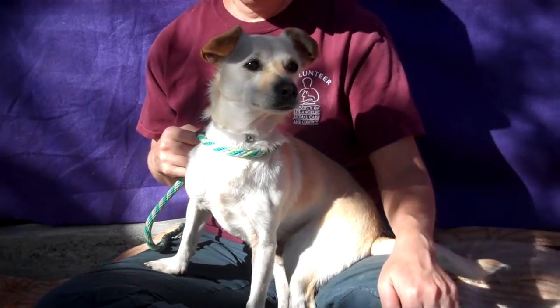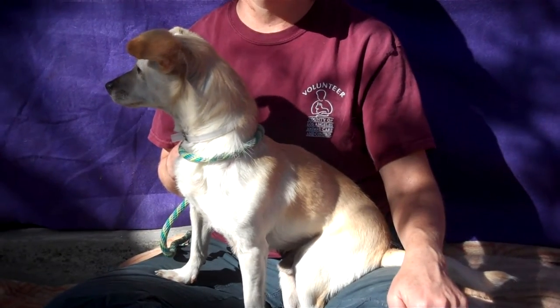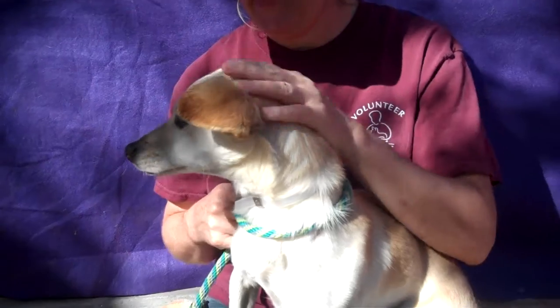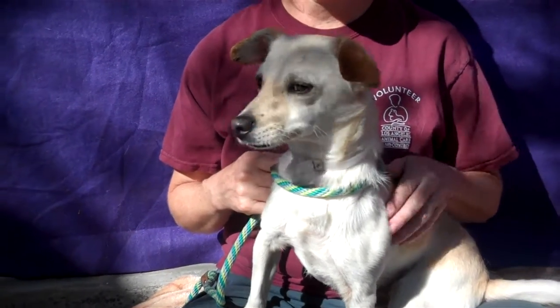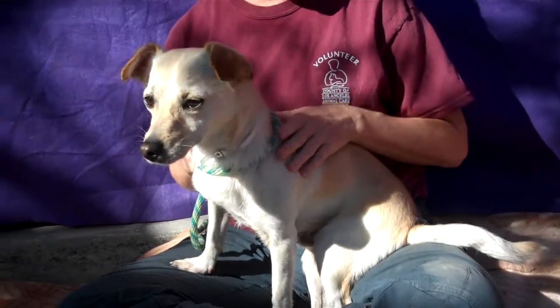He's really good on leash and he's good with dogs big and small. He has a kennel mate, but he also met a bigger dog out here today and he just walked right up and greeted really nicely. We think this guy is going to fit in any situation — he's just going to be a fun little guy to take out exploring around the neighborhood, go on some nice walks with, and he's just going to be a fun little friend.